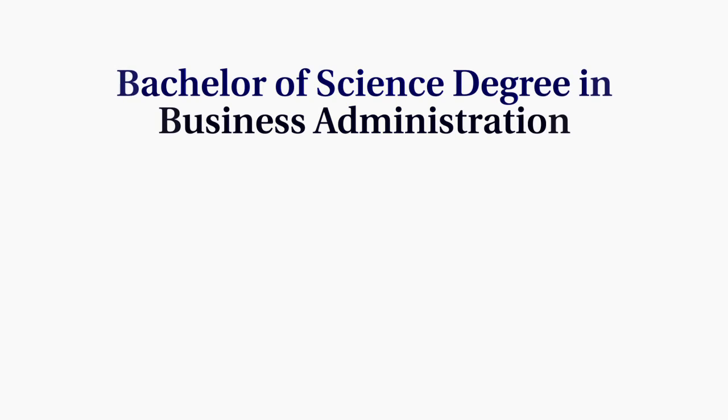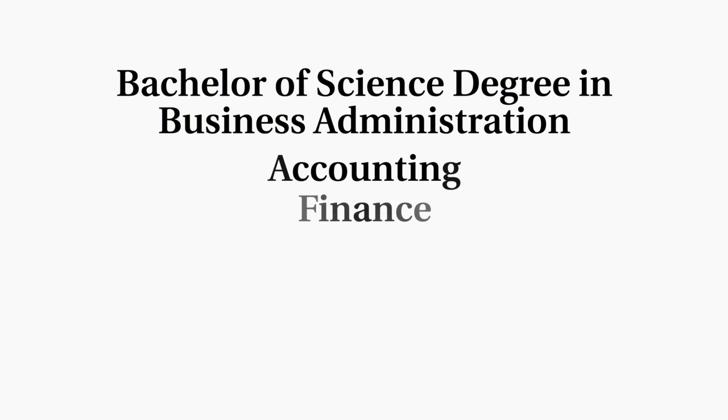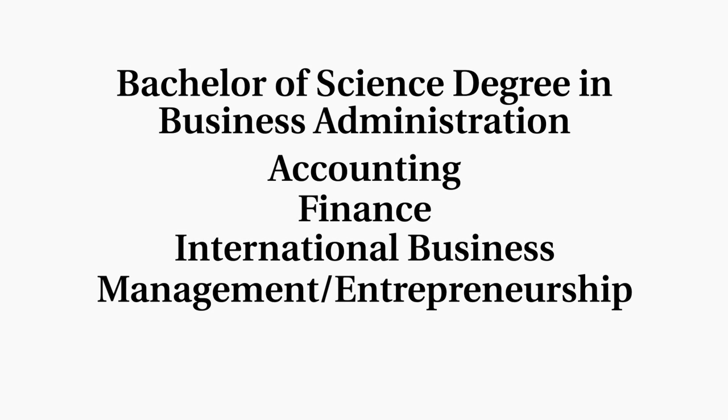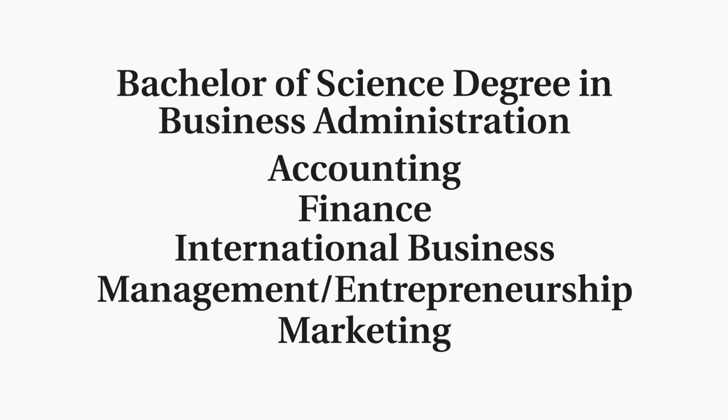The Bachelor of Science degree in Business Administration features five options: accounting, finance, international business, management including entrepreneurship, and marketing. We've created a four-year major plan that works for any of these options.